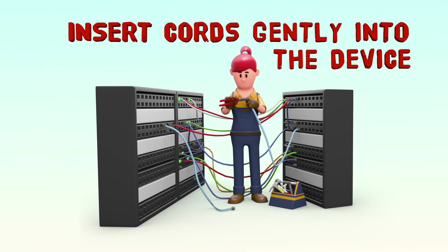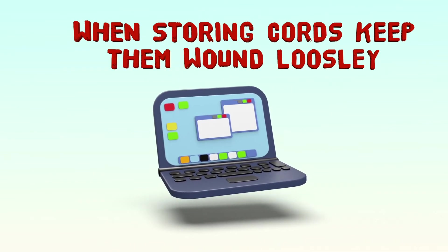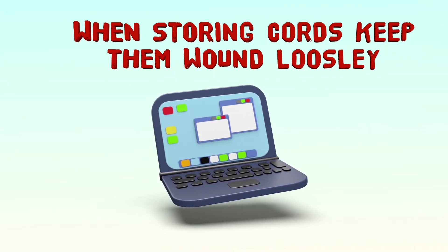Cords and cables must be inserted and removed from your device in a gentle manner. When storing your cords, be sure to wind them loosely to keep them safe and ready for the next time you need to use them.